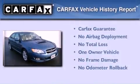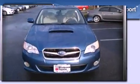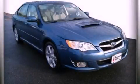This Subaru has had only one owner and it qualifies for the Carfax buy-back guarantee. Call or visit us right now and arrange your test drive today.